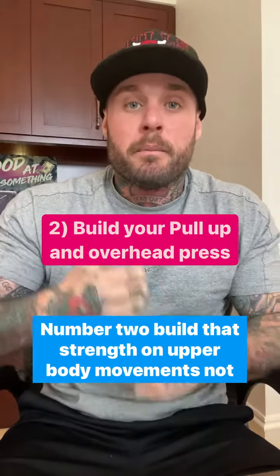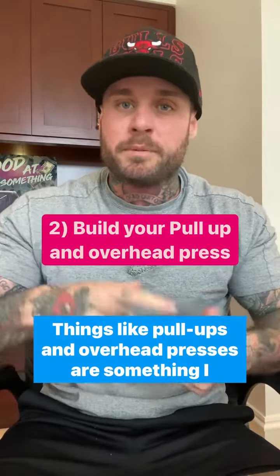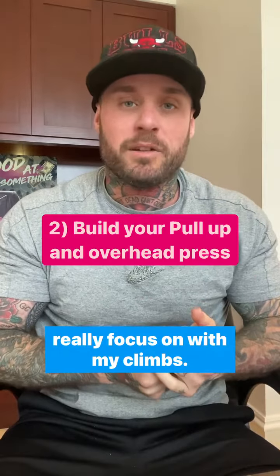Number two, build that strength on upper body movements, not just lower body. Things like pull-ups and overhead presses are something I really focus on with my clients.